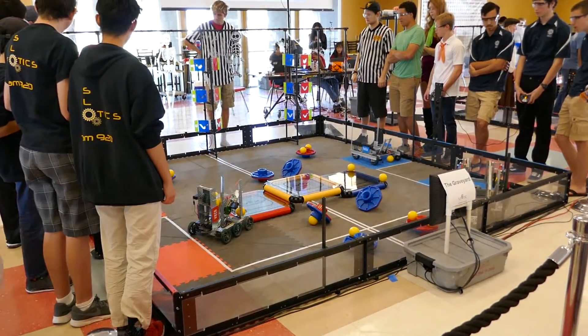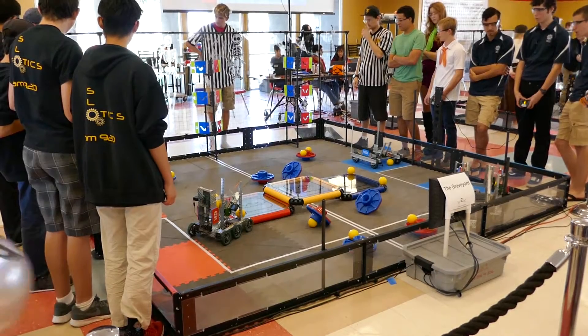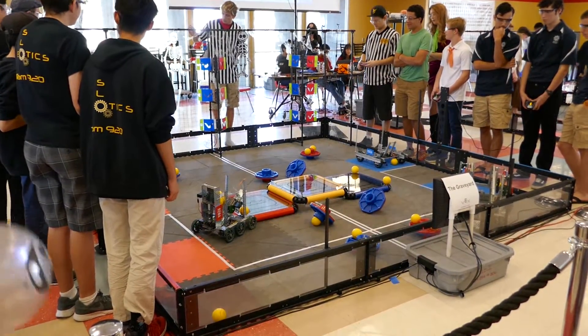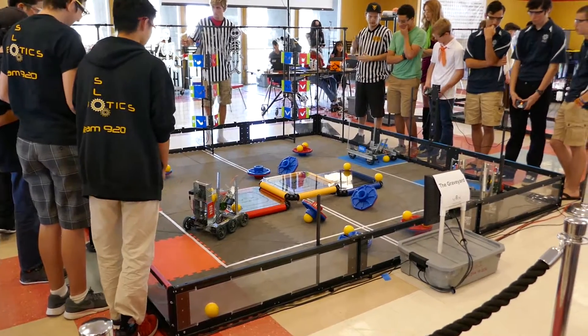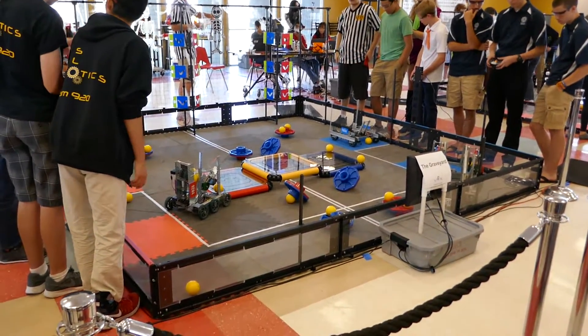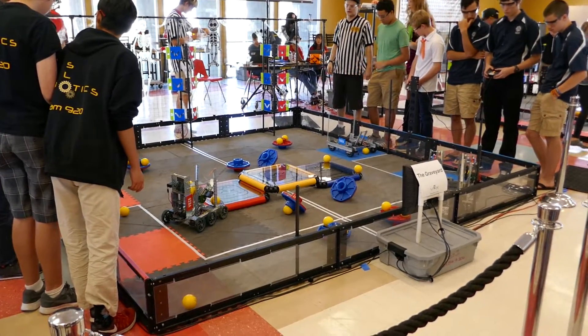I'm wondering what their autonomous is supposed to do, if they've done the same autonomous there. Red wind autonomous. Fire control in 3, 2, 1, go!